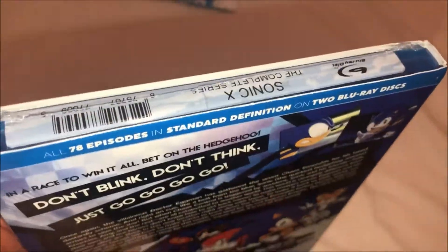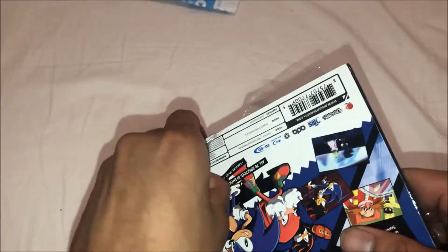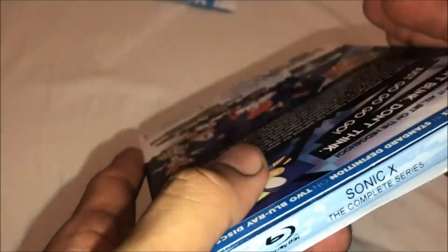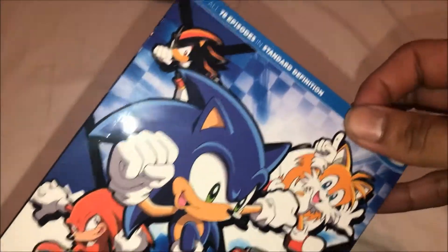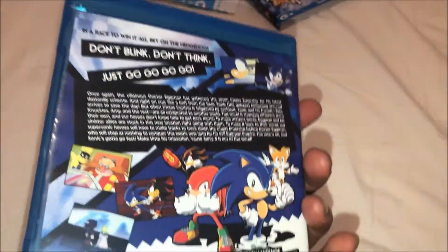So we're gonna cut the plastic off, the tape, and show you guys inside it. Oh man, it got damaged a little bit — be careful next time. There you go — same thing as the outer cover, front and back, nothing different.